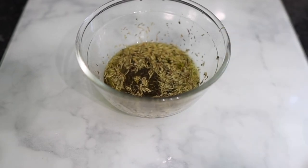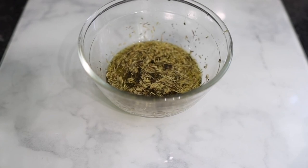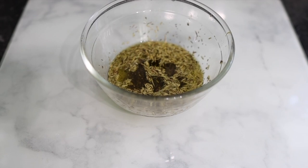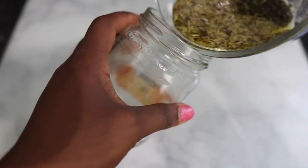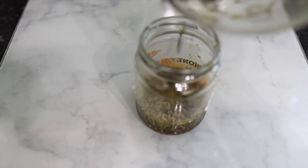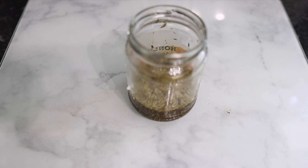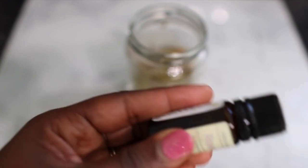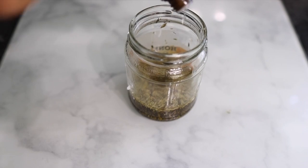Once you're done with that, take it off the heat and allow it to sit for a little bit to cool down to room temperature. Then I'm going to transfer this to a jar — this is just an old honey jar I had at home, washed and dried. I then go in and add my essential oil. The only essential oil I'll be using is rosemary essential oil, but feel free to use any other essential oil of your choice.